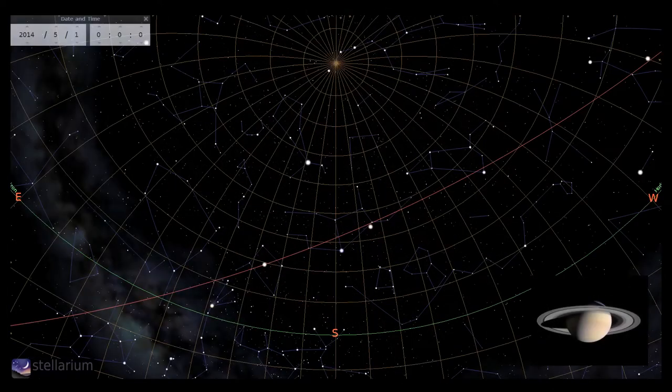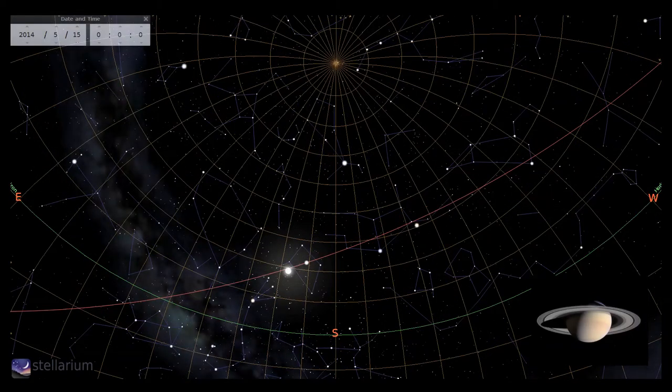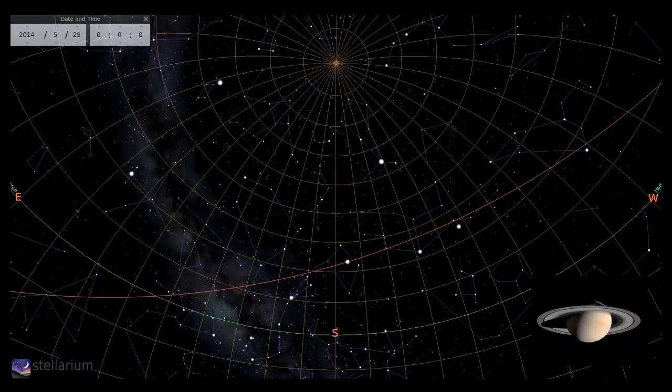Now let's take a look at those planets, and top spot has to go to the ring world Saturn, which reaches opposition on the 10th. For northern observers, Saturn is not at its best and will not be in a higher, clearer sky for many years, but the view is still incredible and by way of compensation the rings are very well placed this apparition. Look out for the brighter moons such as Tethys, Dione, Rhea, Iapetus, Mimas, Enceladus and of course Titan — the only moon with an atmosphere. Saturn is currently in Libra and will be shining away at magnitude 0.2.